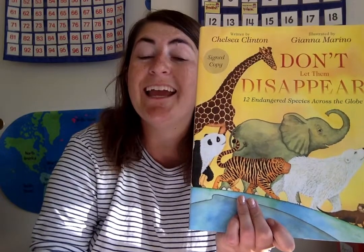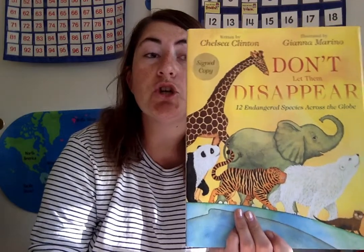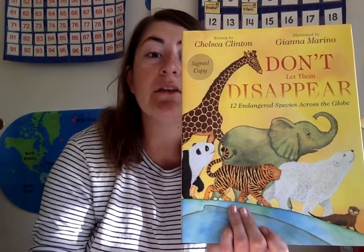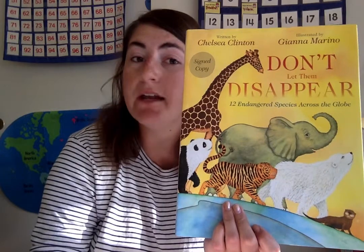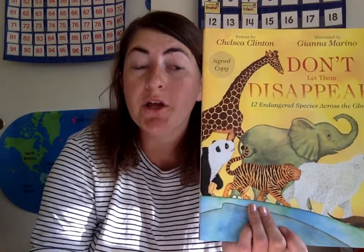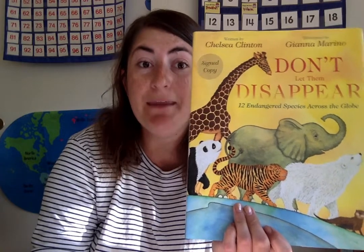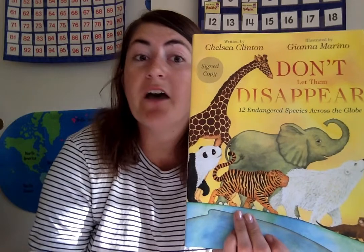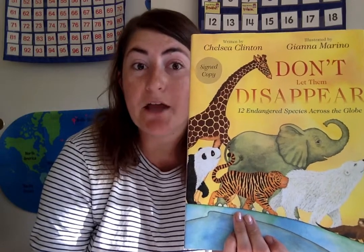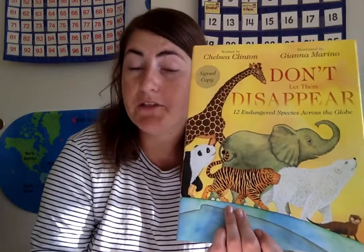Can you say that with me? Endangered species. Endangered species means species or animals that are not going to be alive anymore if our Earth keeps doing what it's doing. That means if, like Greta Thunberg said, if the ice caps keep melting, if fires keep happening, our Earth won't be safe for them.